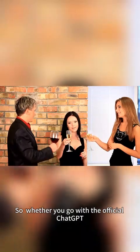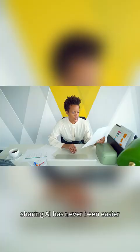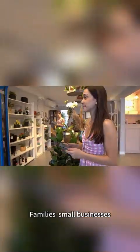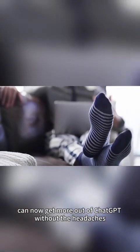So whether you go with the official ChatGPT Family Plan or a smart alternative like DeCloak, one thing's clear — sharing AI has never been easier. Families, small businesses, or just curious users, everyone can now get more out of ChatGPT without the headaches. Pretty exciting, right?